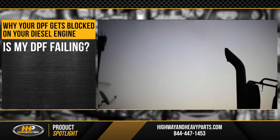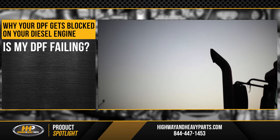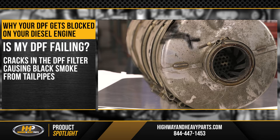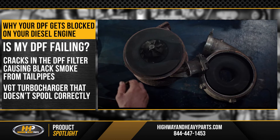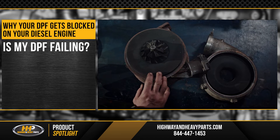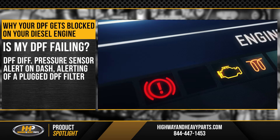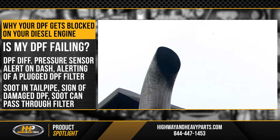A failing DPF causes a few noticeable symptoms. If your DPF is failing, you might experience one of the following four symptoms: cracks in the DPF filter that cause black smoke from the tailpipes; a VGT turbocharger that doesn't spool correctly; a DPF differential pressure sensor alert on the dash alerting you to a plugged DPF; or soot in the tailpipe, indicating an internally damaged DPF that allows soot to pass through the filter.